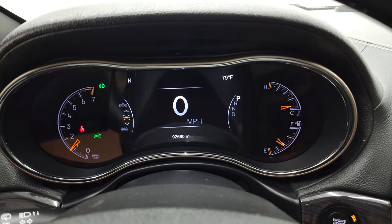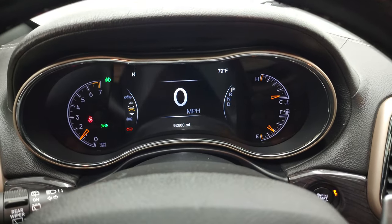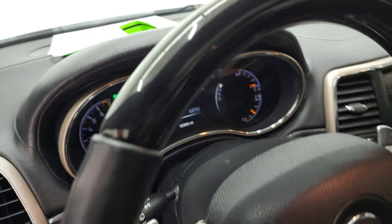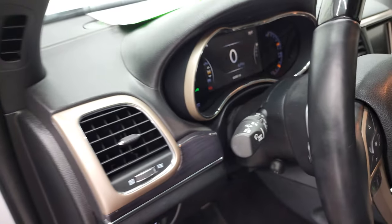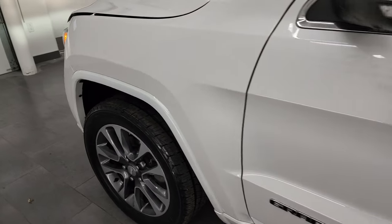We'll start it up and take a look under the hood — it starts right up, no check engine lights or anything like that. We'll check out all those bright HID and LED lights up front.